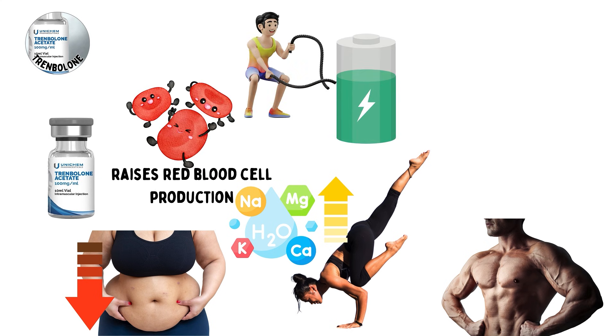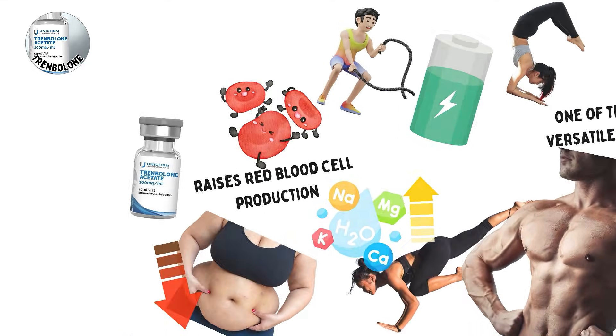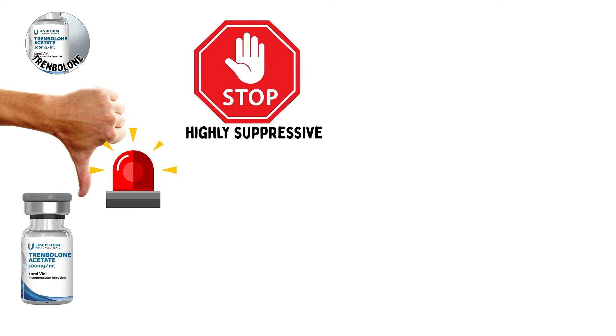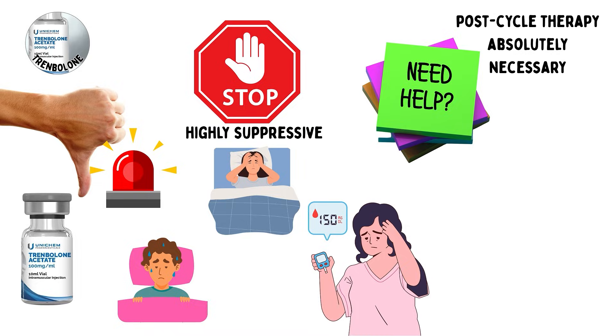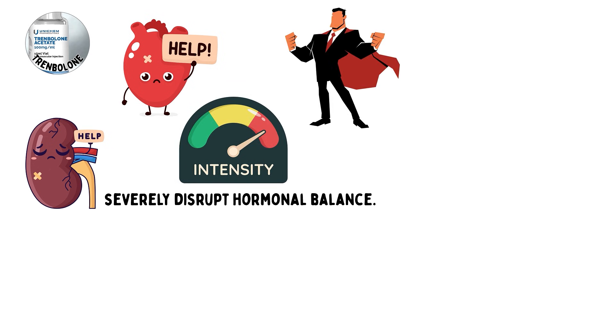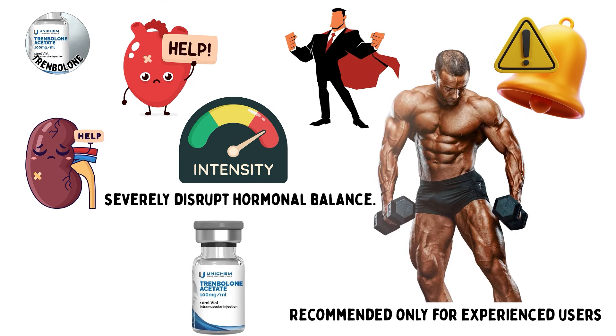This combination makes it one of the most versatile steroids for advanced bodybuilders seeking dramatic results. The downsides are equally extreme. Trenbolone is highly suppressive to natural testosterone production, making post-cycle therapy absolutely necessary. Side effects include night sweats, insomnia, elevated blood pressure, and increased aggression. Long-term use can strain the kidneys, damage the cardiovascular system, and severely disrupt hormonal balance. Because of its potency and side effect profile, Trenbolone is generally recommended only for experienced users.